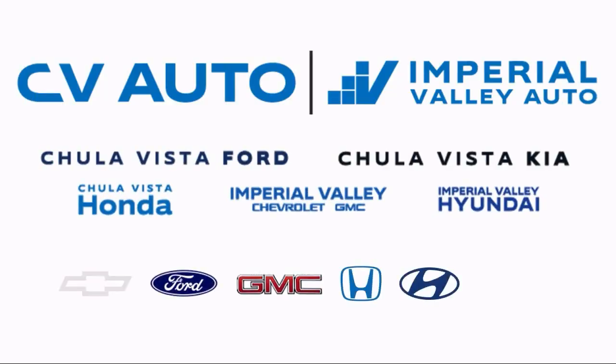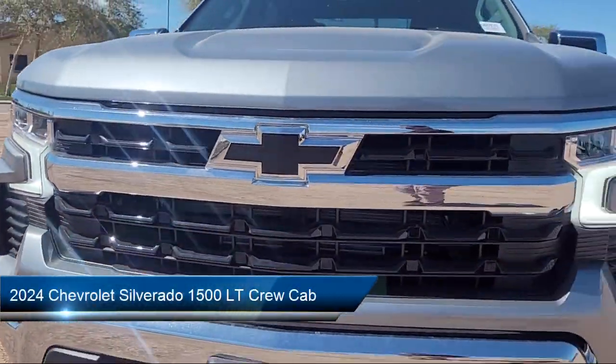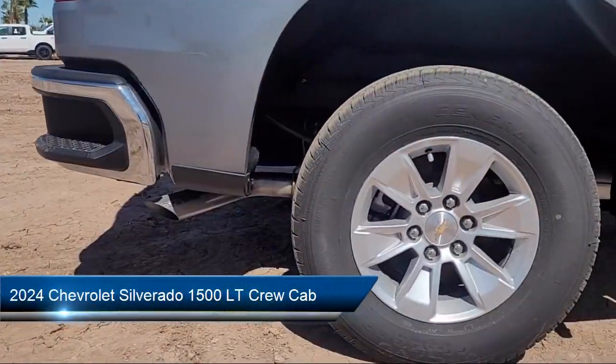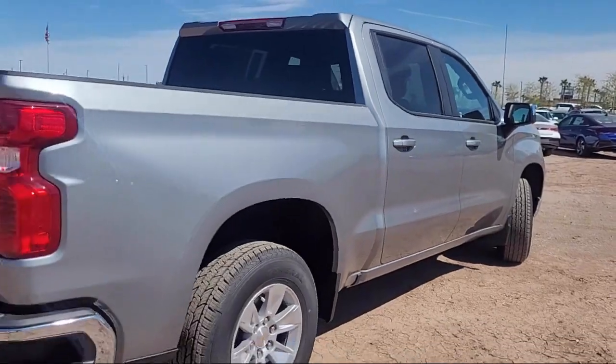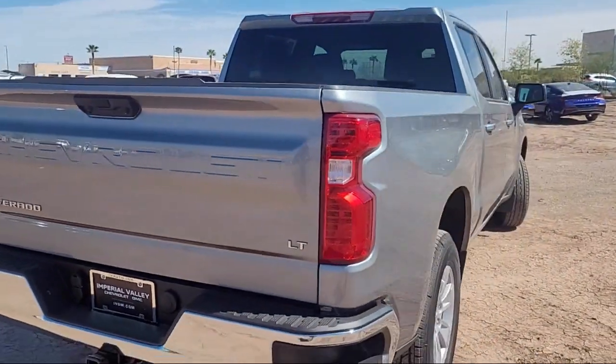Here's a look at one of our great vehicles for sale that comes equipped with All-Star Edition, AM-FM Sirius XM Radio, Chevrolet Connected Access Capable, OnStar and Chevrolet Connected Services Capable, Power Front Windows with Passenger Express Down, and 10-Way Power Driver Seat with Lumbar.